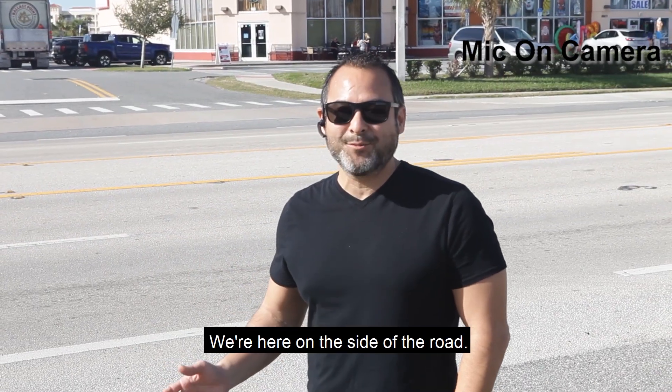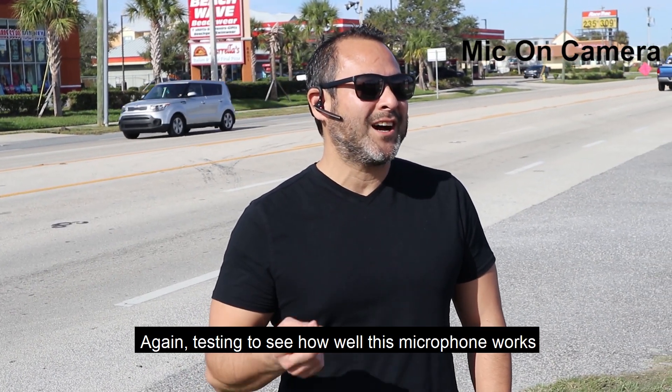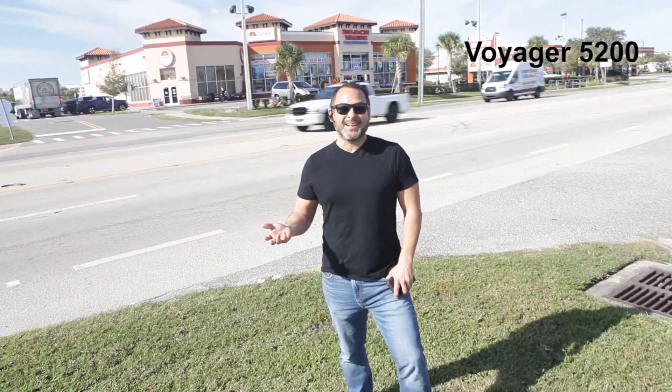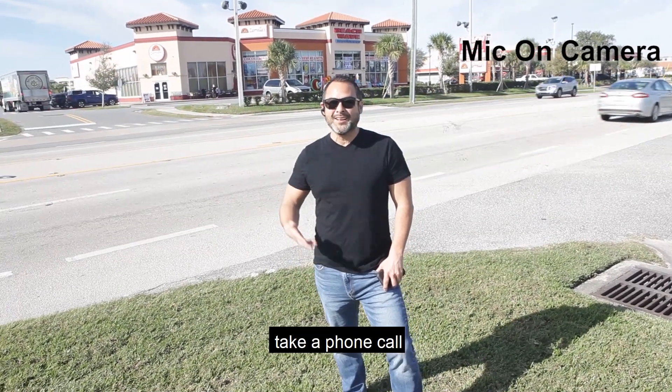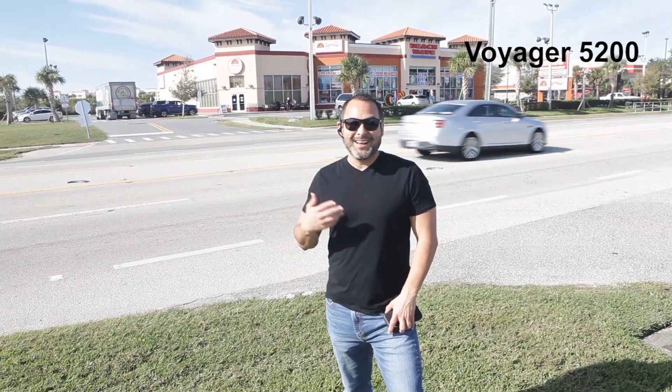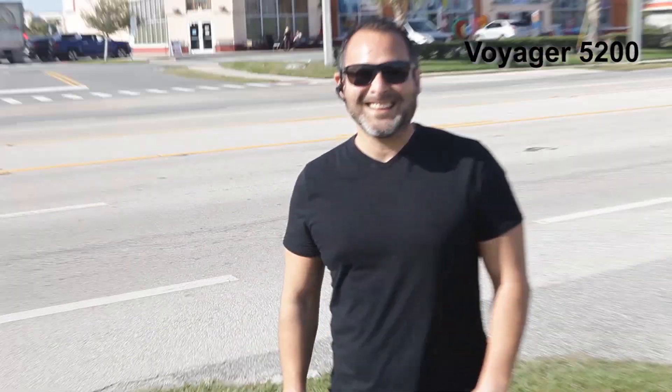We're continuing the test of this Plantronics Voyager 5200 DC. We're here on the side of the road, testing to see how well this microphone works in these environments. This is somewhat of an extreme environment, but maybe not — you're out on a busy road, walking, and you've got to take that call. We'll get back to the studio and hear how this thing sounds.